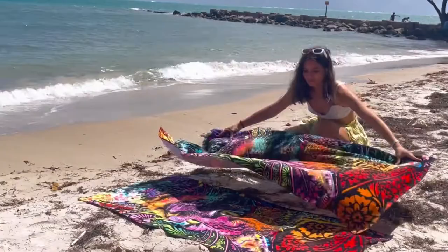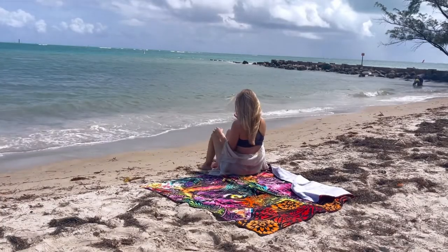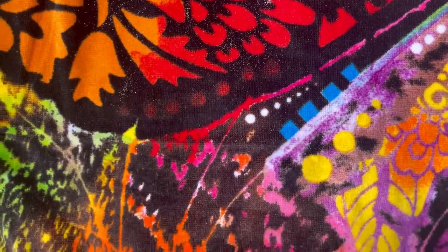The perfect colors create such a fun contrast against the sand, and they're actually the perfect size for getting that summer tan without all the sand. The towels are ultra soft, cozy, and very absorbent.